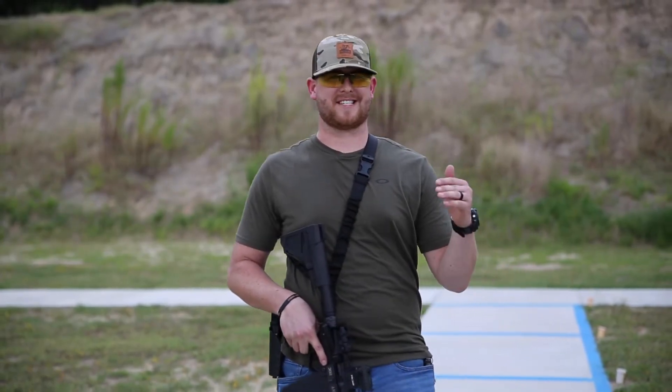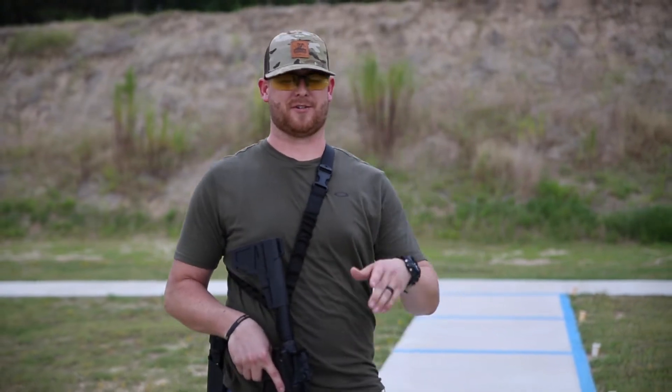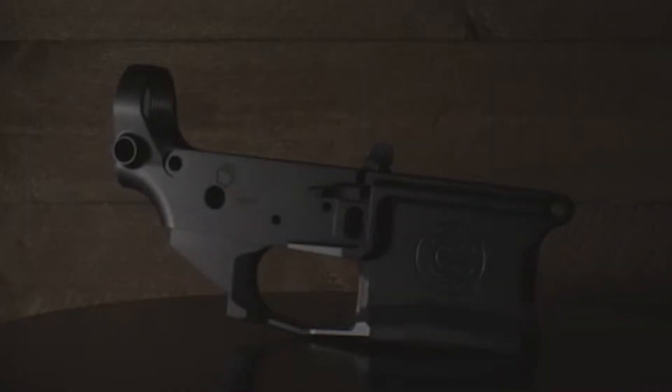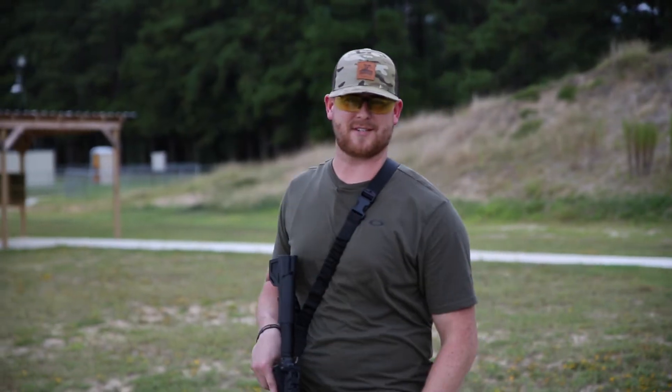If you spend $799 with us at Spotted Dog on Silencer Co products including at least one suppressor, you're going to get a free Silencer Co AR-15 lower. This thing's awesome — it's a $250 billet lower with a flared magwell and ambidextrous QD mounts on it. It's an awesome piece.